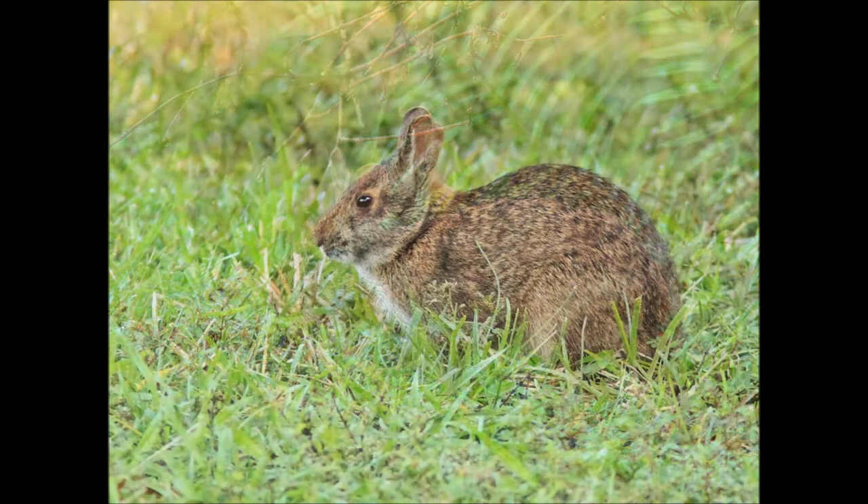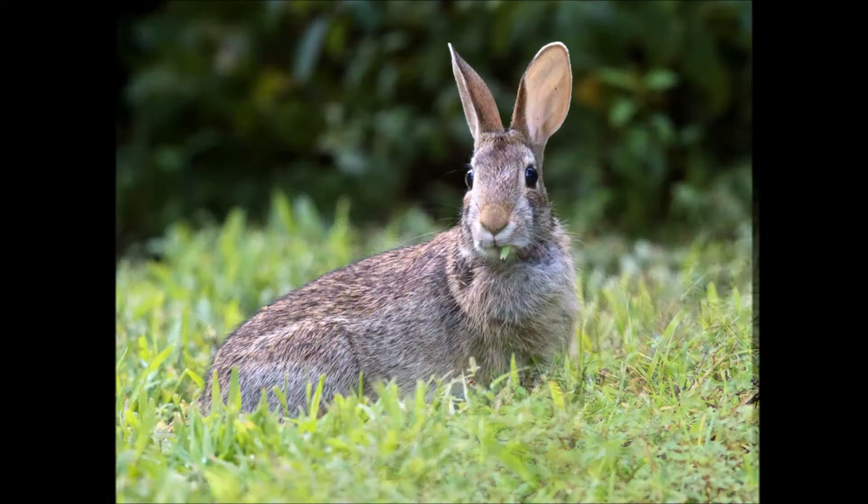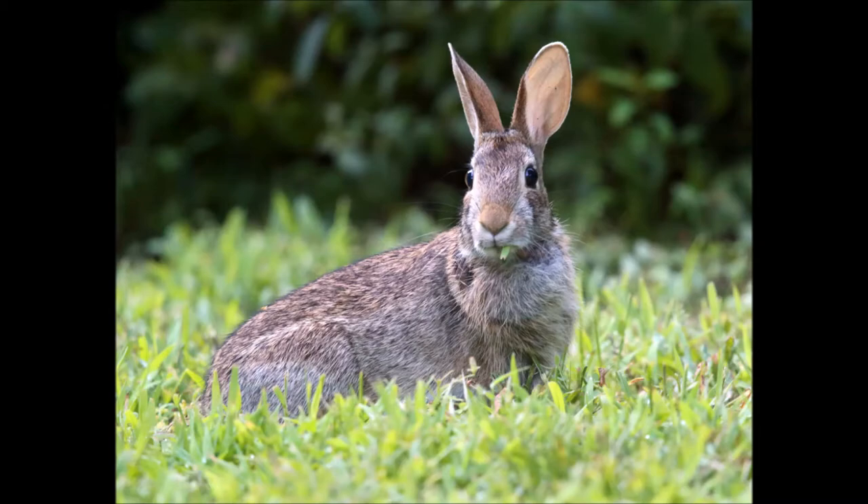In general, the marsh rabbit is smaller and darker in color. The familiar eastern cottontail, as in hopping down the bunny trail, is often seen in suburban areas, in lawns, and on the vast fairways of our many golf courses.